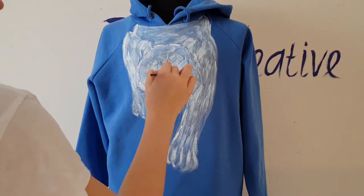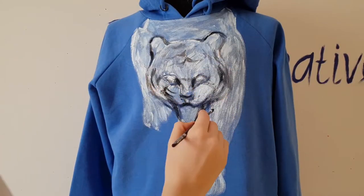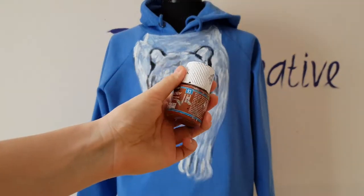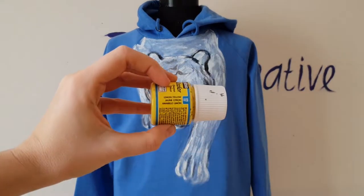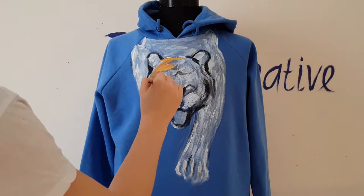Now I sketch the eyes, nose, and mouth of the tiger with black paint. For painting the tiger I will use a cinnamon color and mix it with yellow color, and for the shadows I will add dark brown color.